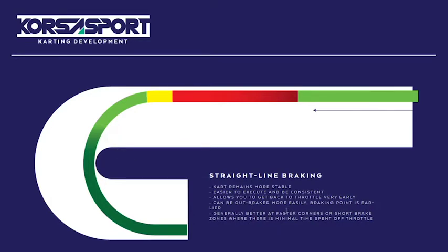The advantages of straight-line braking: the kart is going to remain more stable because you're braking in a straight line with no steering input while braking. You're using all the grip available just to slow down, so you're not asking more of the tires. It also means you get all your braking done before the corner, so in some cases you can get to the throttle a little bit earlier. You always want to be on the throttle as early as possible because that's going to carry more speed down the straightaway. This technique is more beneficial for faster corners or corners with shorter braking zones.